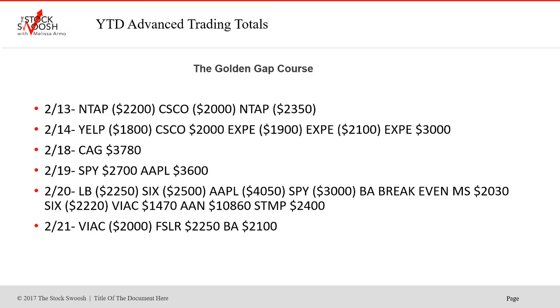Lyft was a winner on the 12th. NTAP was a loser, Cisco loser, NTAP was a second loser — that just didn't work at all. 14th — Yelp lost, Cisco won. EXPE was a loser on both the 1st and 2nd trade, then the 3rd one finally took off. That was a wild one — swung up, swung down.